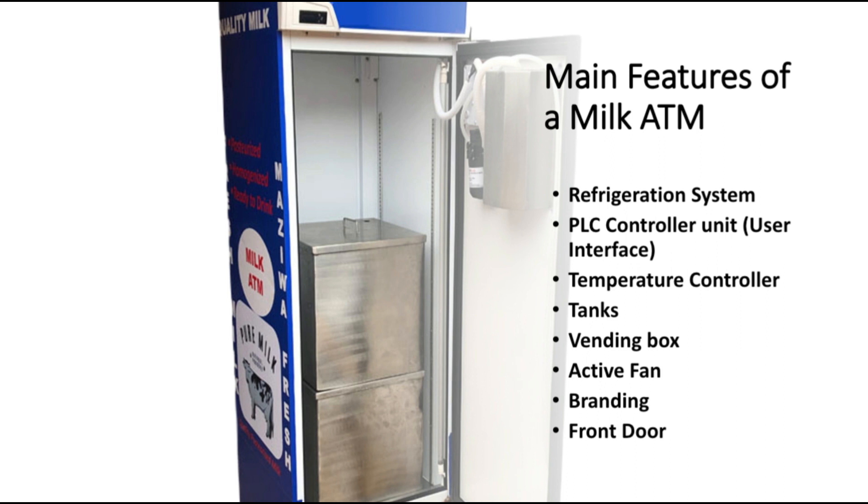It's also important to have an active fan inside the ATM to ensure that there is free airflow for aeration.